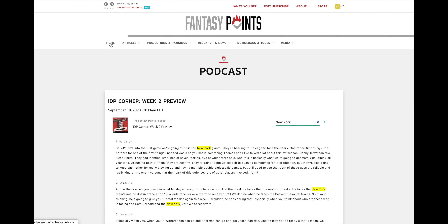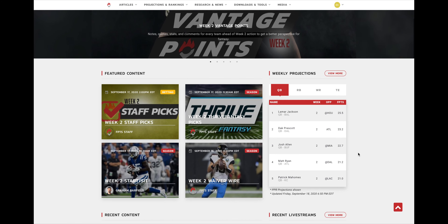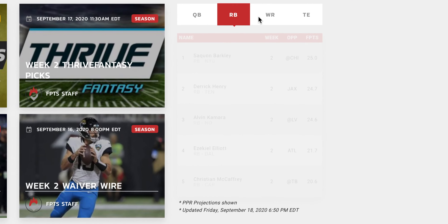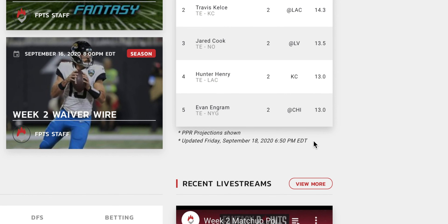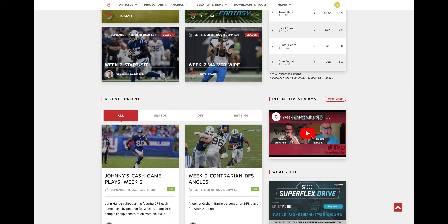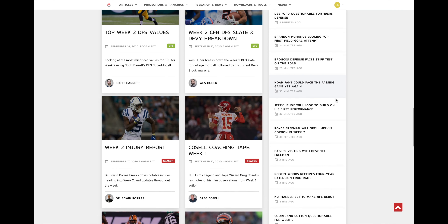Scrolling down on the home page, our featured content area and weekly projections are displayed — this is a sneak peek of our PPR projections, and clicking 'View More' takes you to the full projections page. You'll also see the updated day and time of the last projections update. Scrolling further, you can preview the latest live stream, and clicking 'View More' takes you directly to the live stream page.